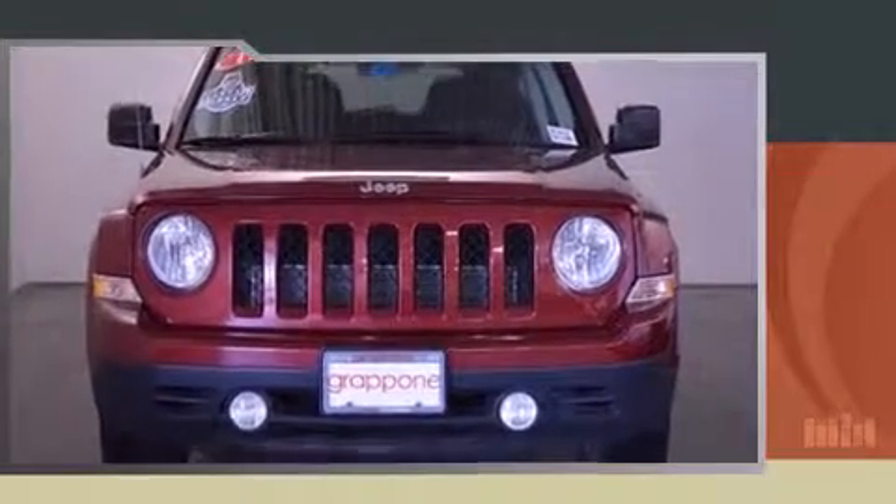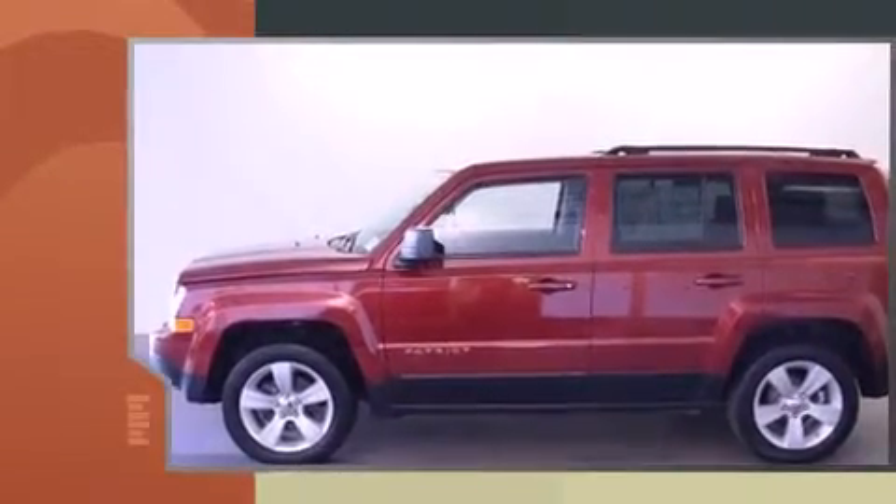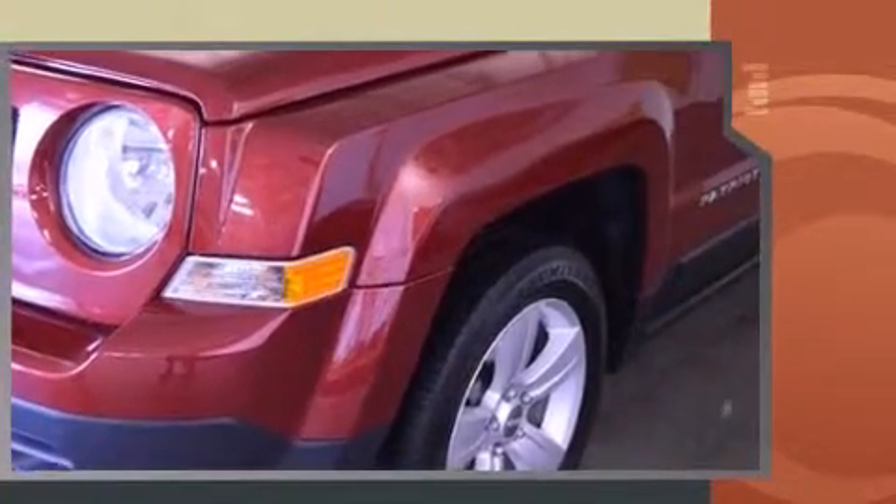Come test drive this 2011 Jeep Patriot. Under the hood you'll find a four-cylinder engine with more than 170 horsepower. For added security, dynamic stability control supplements the drivetrain, and four-wheel drive allows you to go places you've only imagined.